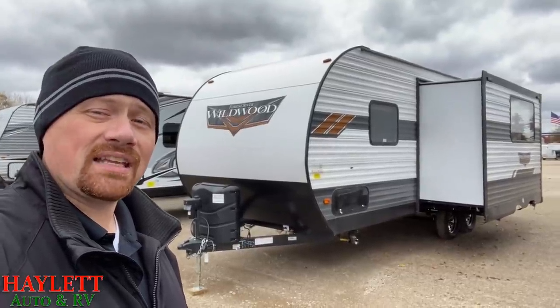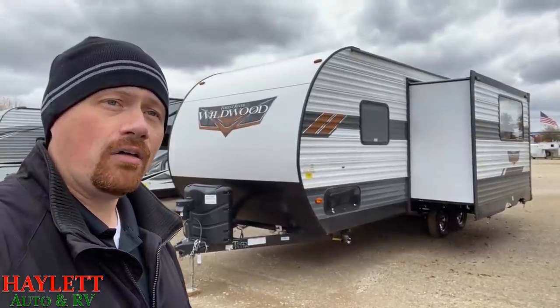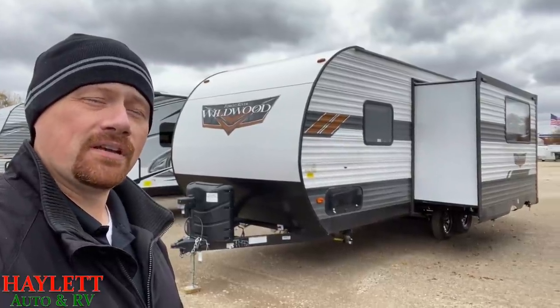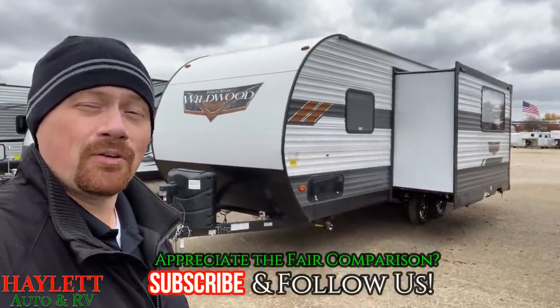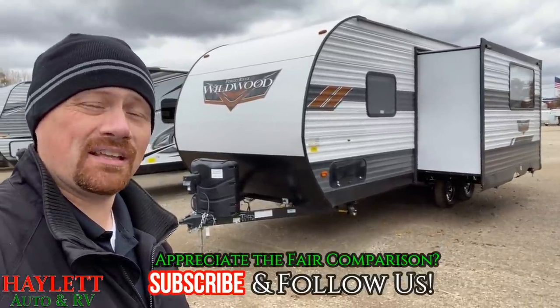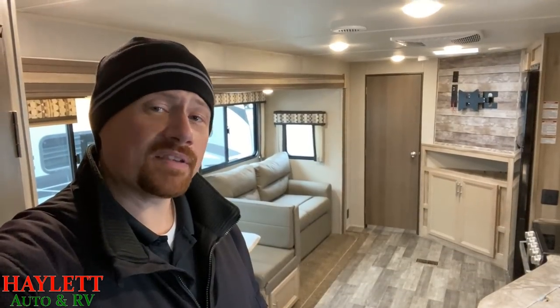You can actually still get to the Wildwood pass-through storage from the inside of the RV as well. So the small baggage door — does it matter? That's kind of for you to decide. If you appreciate being fair and really looking at the nitty-gritty details like that, definitely hit subscribe and follow along because we try to pull no punches here. If I missed anything outside of either of these RVs, please leave me a message — I want everyone to get as much information as they can. Now I want to jump inside.